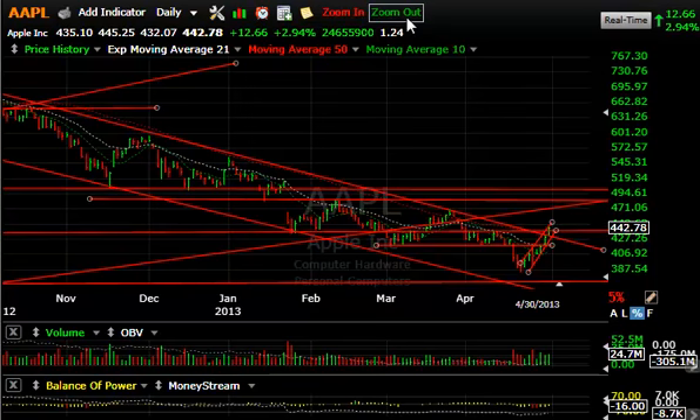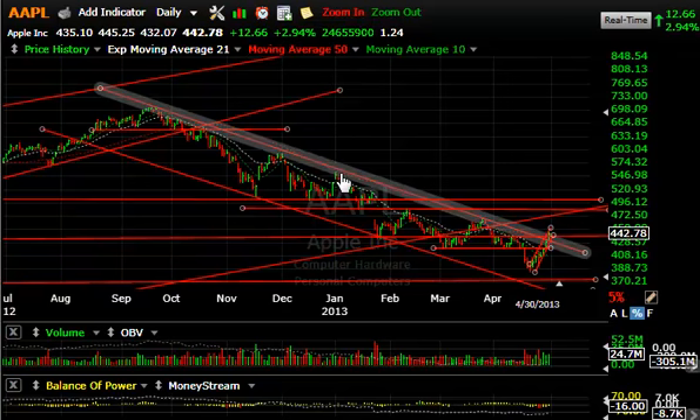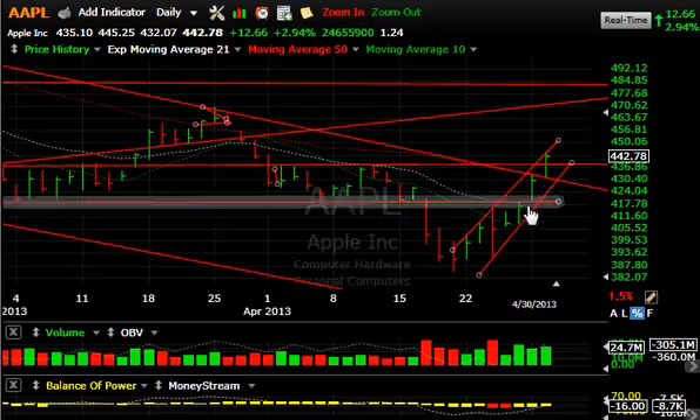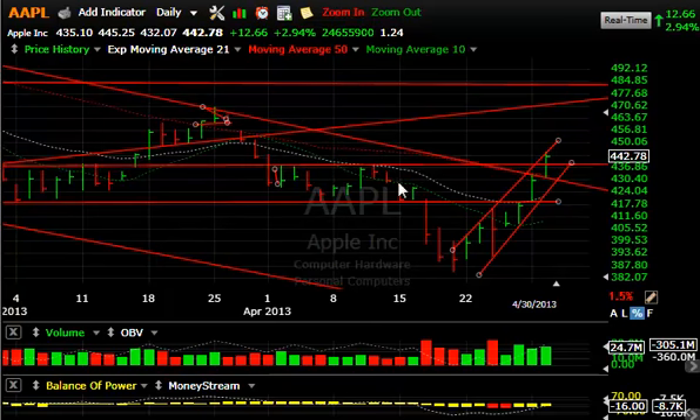Starting off with Apple — you don't often hear me talk about Apple, but since the September high, when it broke through October and broke down below 650, I turned negative on it. The stock had jumped all the way down to 385. And for the first time, this declining tops line was taken out today. Moving averages, which have been coming down — the 10-day has actually turned up, the 21 has slightly turned up, the 50 is still slipping downward. But the declining tops line...